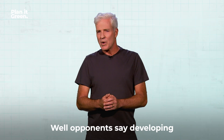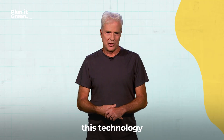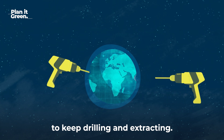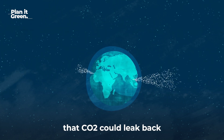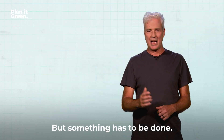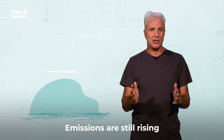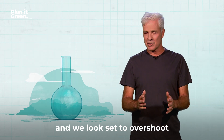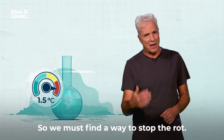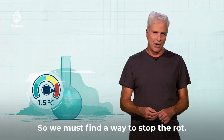Or are they? Opponents say developing this technology will just allow fossil fuel companies to keep drilling and extracting. Plus, there are fears the CO2 could leak back into the atmosphere. But something has to be done. Emissions are still rising, and we look set to overshoot the temperature target of one and a half degrees centigrade.